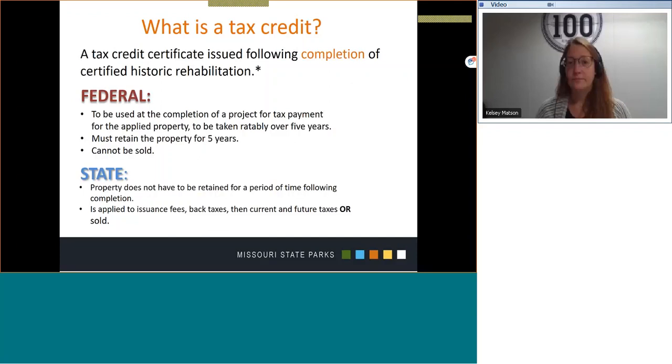So what is a tax credit? Simply, it's a certificate issued following completion of a certified historic structure. There are similarities and differences between the Federal and Missouri historic tax credit programs. One similarity is that the credits are issued at the completion of a project, so they do not provide upfront funding to initiate or pay for a project that is in process.